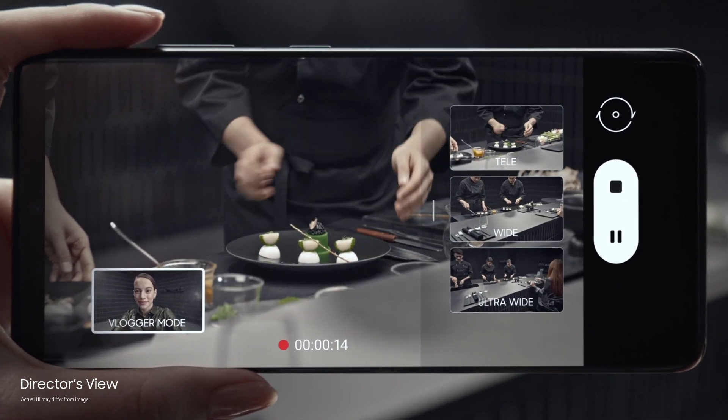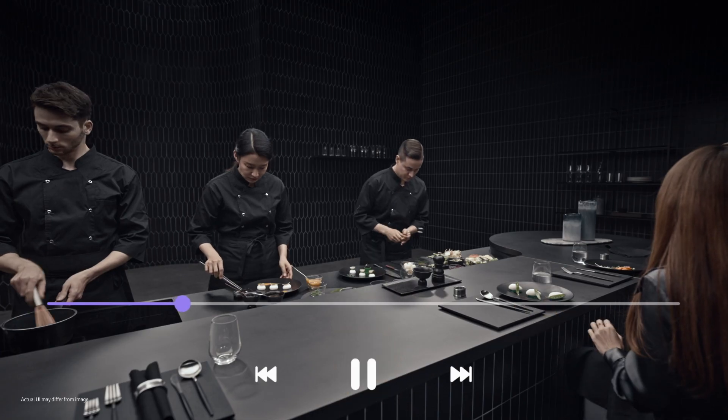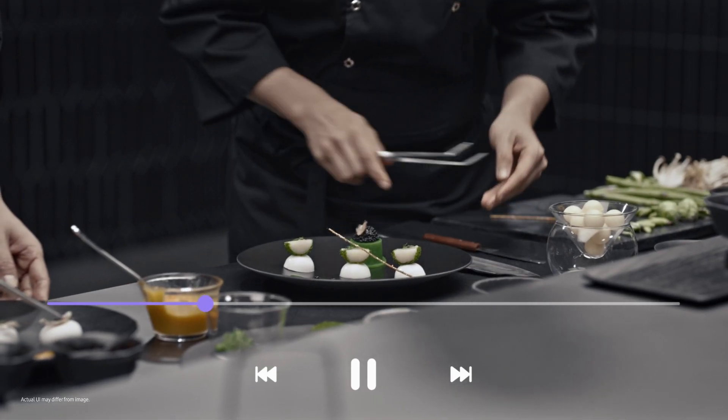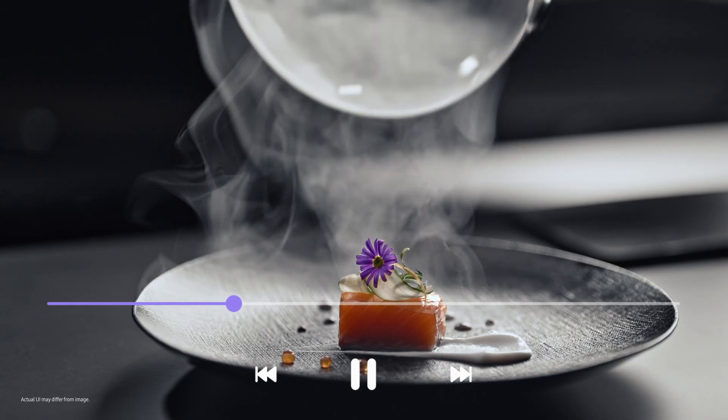Or put yourself in the picture with vlogger mode. It's all covered in one take with unprecedented processor speeds splicing every angle together on the fly. So without lag, it's all there in a single seamless movie file, ready to share.